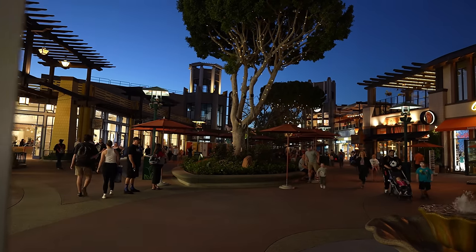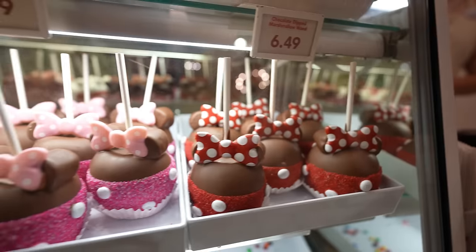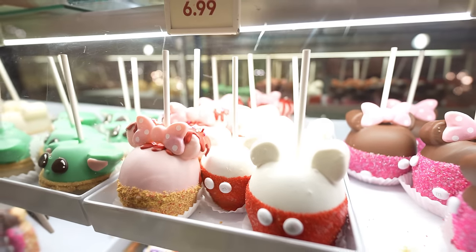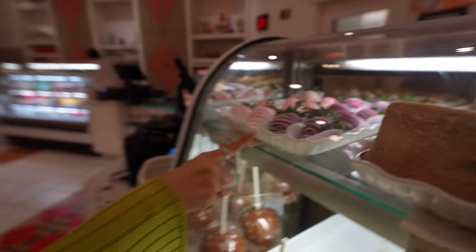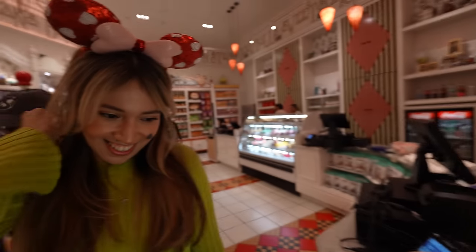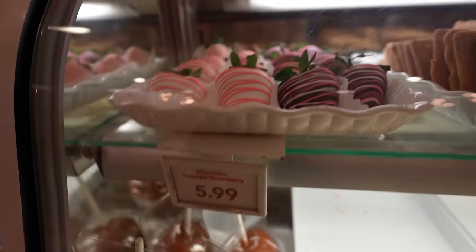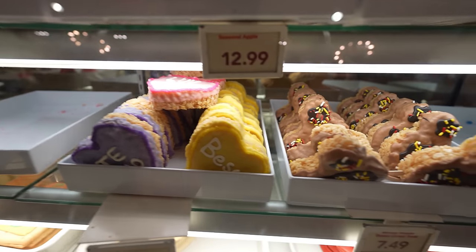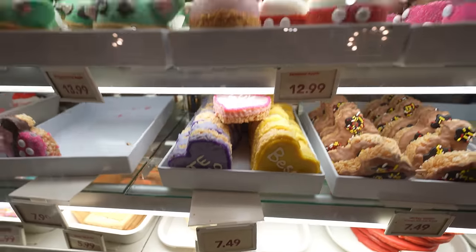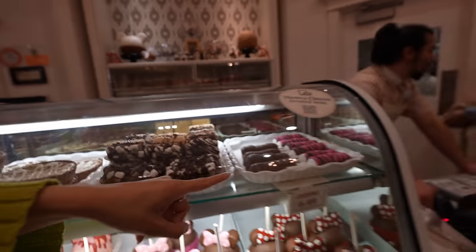We're heading inside Marceline's Confectionary to check out some Valentine's Day treats. It looks like they have a few right over here — there's one, and look, they've got some strawberries. Six dollars for strawberries — honestly I'd say go to a store and buy a bunch for around that price. This one here is $7.49. They have quite a few Valentine's Day treats — the apples and more.